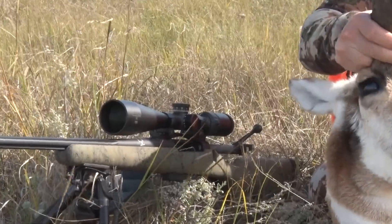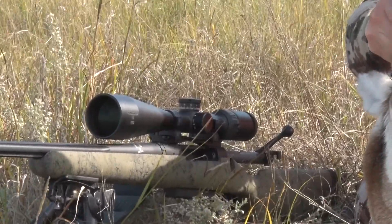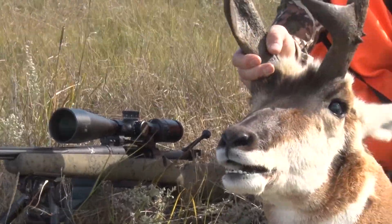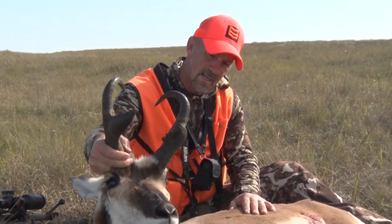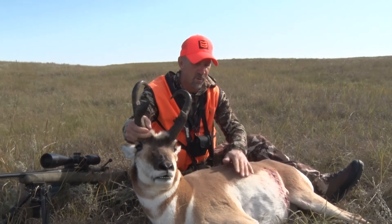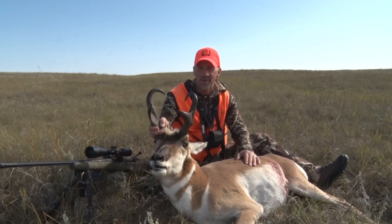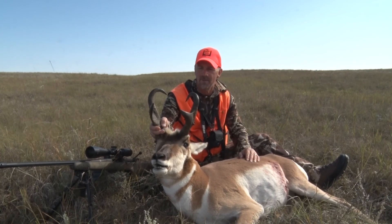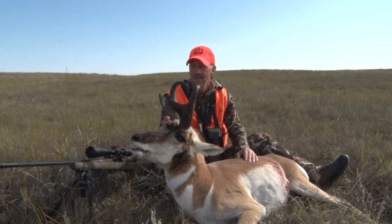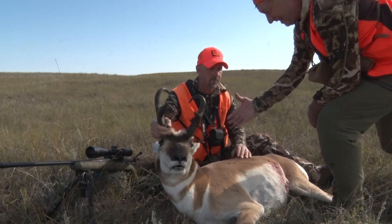Now we've got to get him taken care of — it's getting warm. Yesterday things were cool, it would have been a nice day, but it's heating up today so we're going to get him quartered up and in the cooler. That is it. I've got to thank the guy behind the camera and dedicate this one to him — it's his birthday today. I was the lucky one to get the tag, but regardless we're going to celebrate a little bit together. J.W., this one's for you also, buddy.